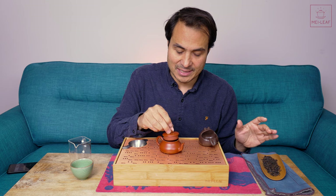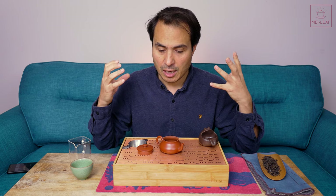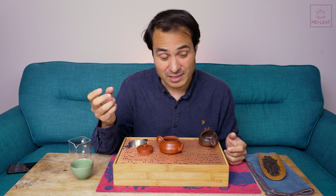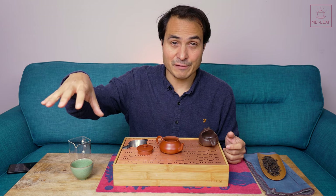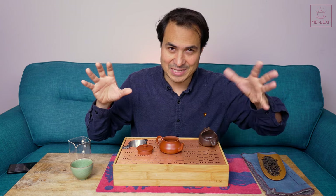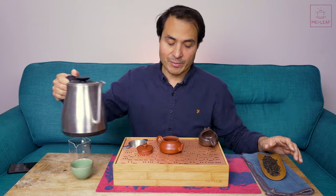These Dan Cong Oolongs are always named after the cultivar, and the cultivar is named after the initial description of the flavor or smell of the mother bush — with a couple of exceptions. Da Wu Ye is 'big black leaf,' which describes the look. Ya Sha is Duck Shit Oolong — the story goes that a farmer didn't want people picking from that grove and said there was duck shit around, polluting the soil. It was a way to protect valued bushes. So there are exceptions, but most Dan Cong cultivars are named after the aromatic profile.